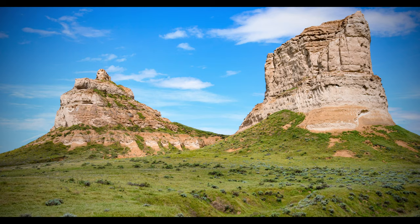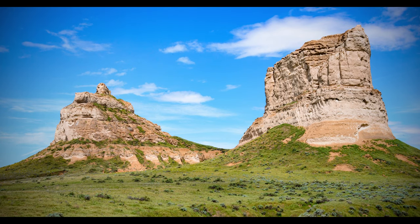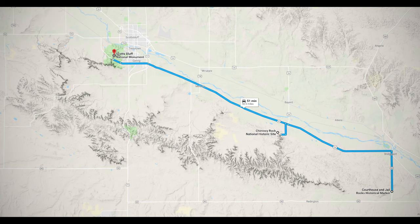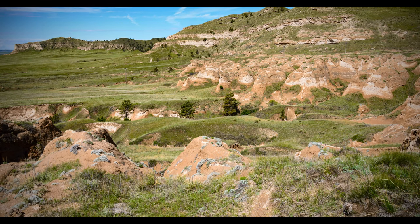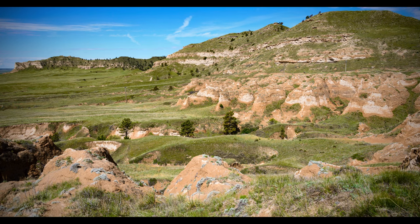As pioneers ventured west, the first butte they saw was actually a lesser-known rock formation known as Courthouse and Jail Rocks, which marked the eastern extreme of the Wildcat Hills. Courthouse and Jail Rocks, Chimney Rock, and Scotts Bluff are all buttes contained within the larger Wildcat Hills — a 50-mile-long plateau that is slowly eroding into these impressive buttes.